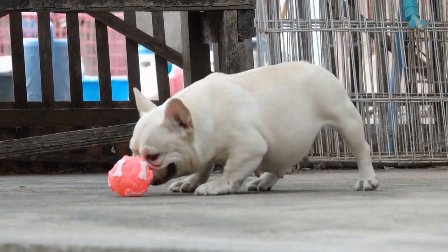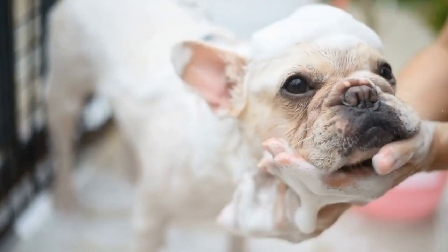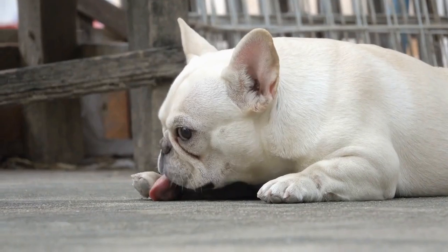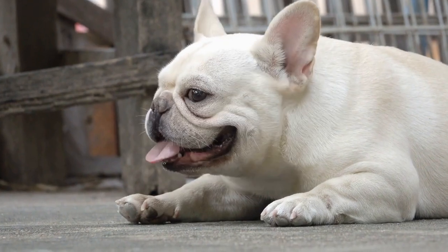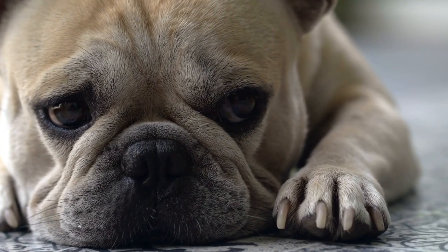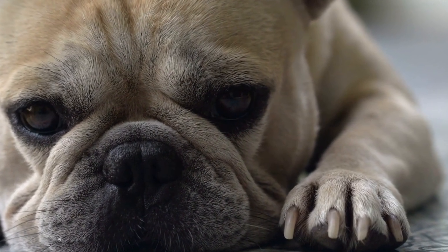One of the most distinctive features of French Bulldogs is their iconic bat-like ears. The genetics behind this characteristic are fascinating. Dogs possess a gene named EDA, which is responsible for the presence of hair and sweat glands. In French Bulldogs, a mutation in the EDA gene leads to the absence of hair follicles in the ear area, causing their ears to stand erect.